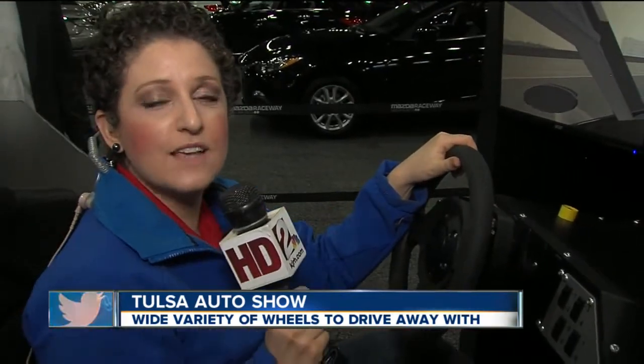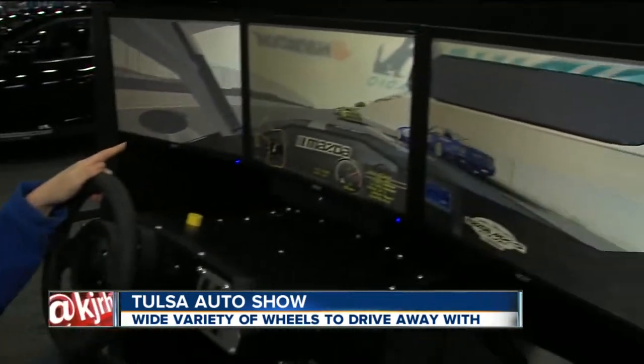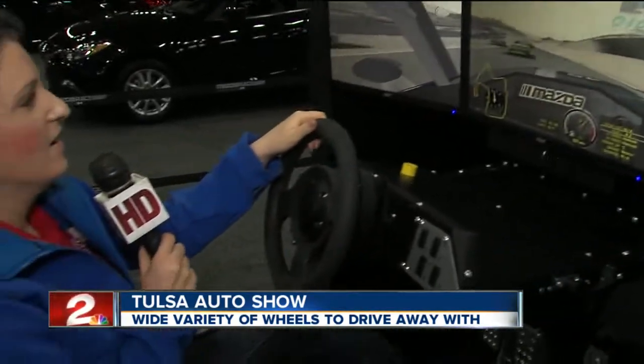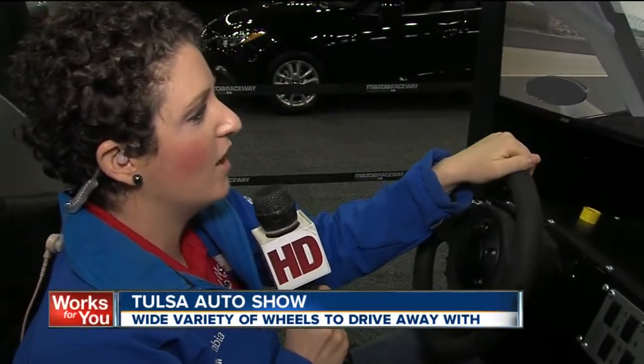Hey there, guys. Coming to you live from a Mazda simulator, doing a little bit of driving here — one of the many things here at the Tulsa Auto Show.